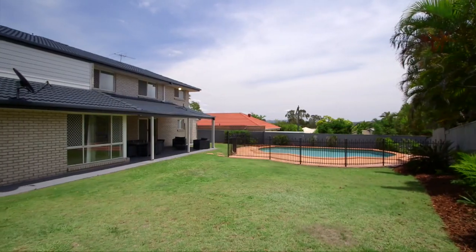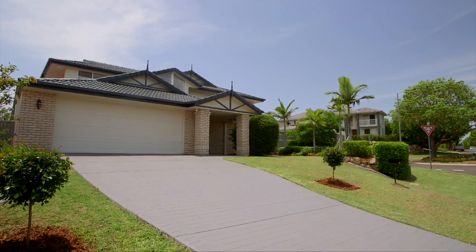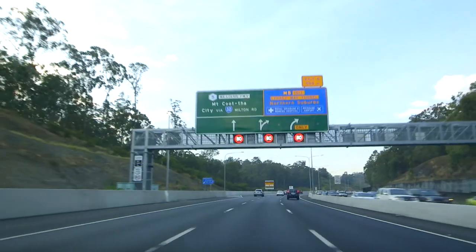And when you purchase this home you'll secure all the benefits of being part of a vibrant family-friendly community, close to beautiful parks, convenient local shopping, quality schools, reliable public transport, and convenient access via the M5 to the city.